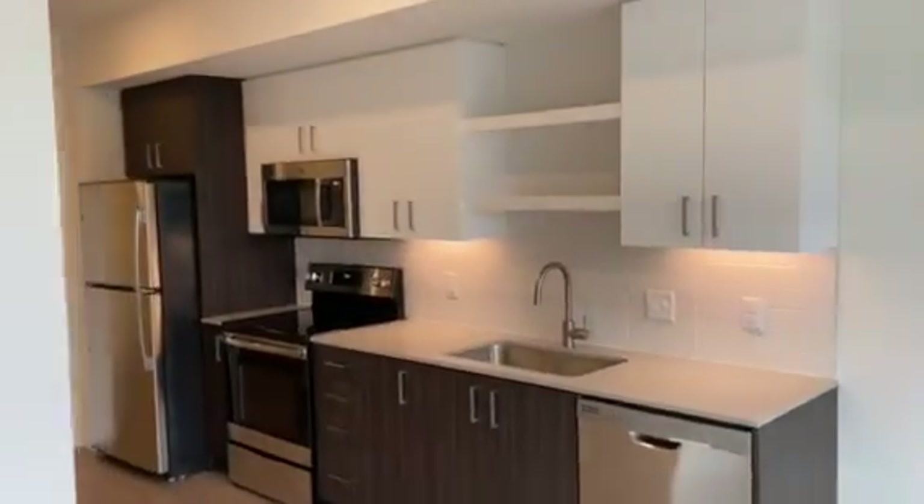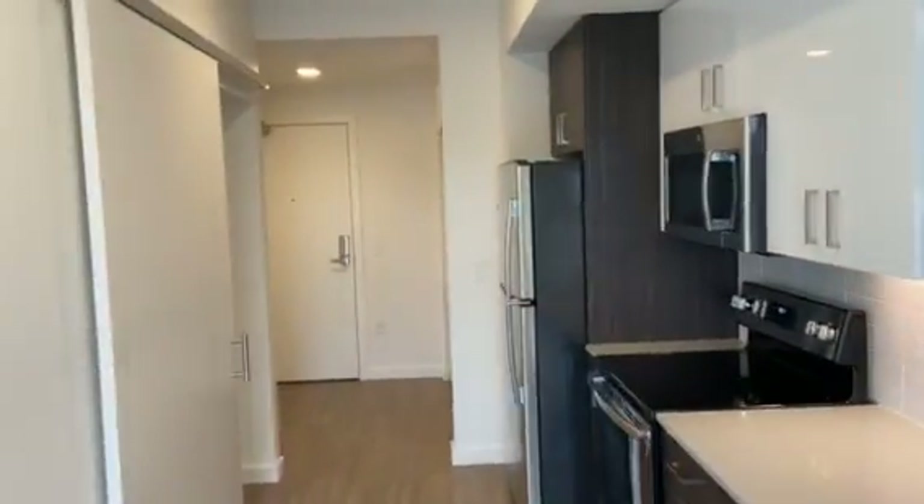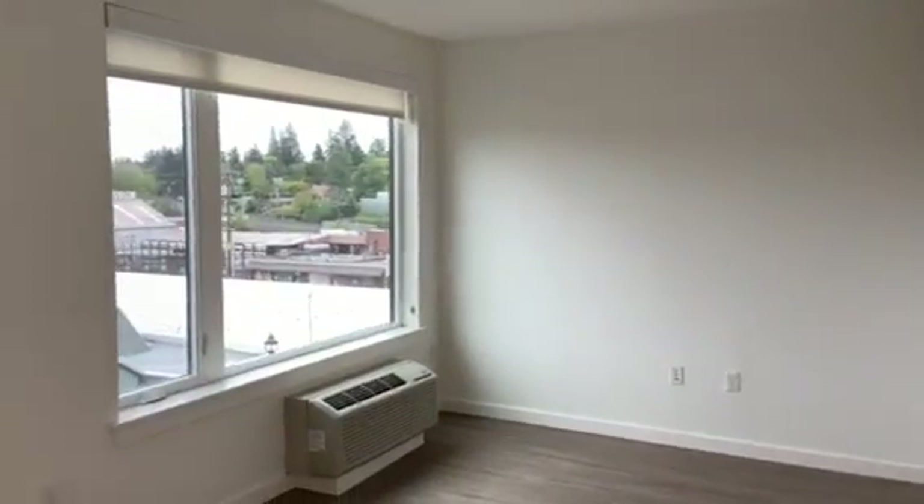Brand new stainless steel appliances. Quartz countertops. Built-in microwave. Here's an alternate view of the living room.